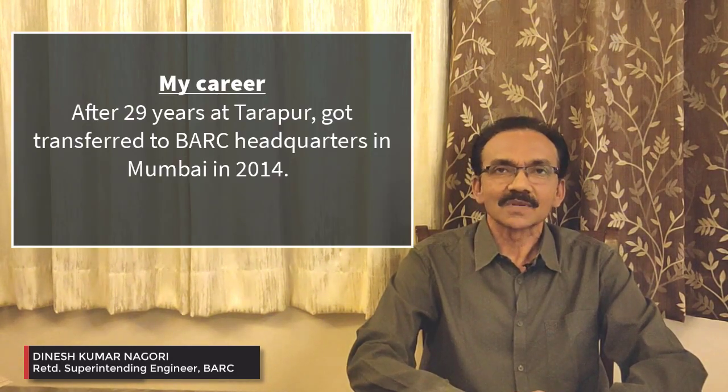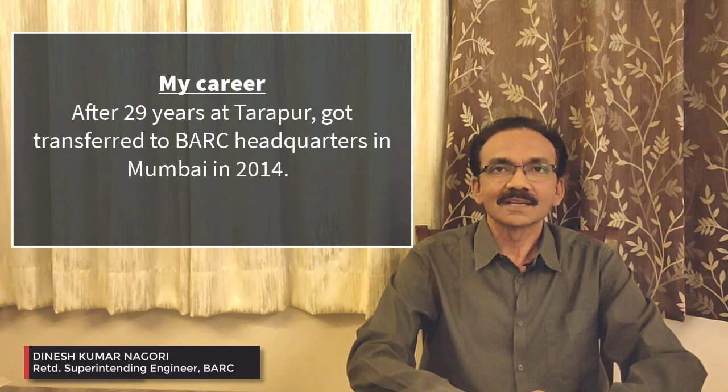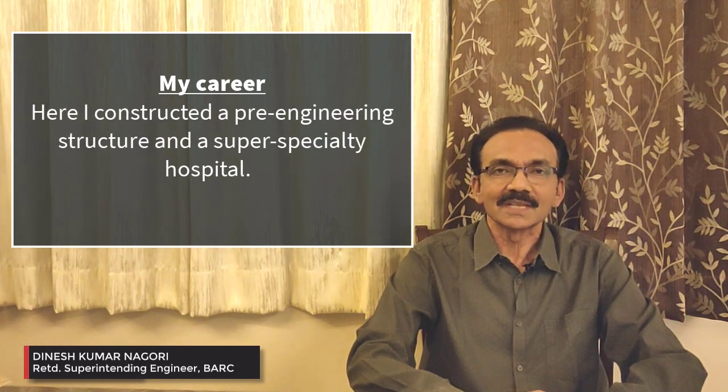Subsequently, I was transferred to my Mumbai head office position. There, in the last stage of my career, I constructed one pre-engineering building and one super-specialty hospital. So this is all about my journey as a construction engineer. During all this period, I have learned so many things which I would like to share with you.